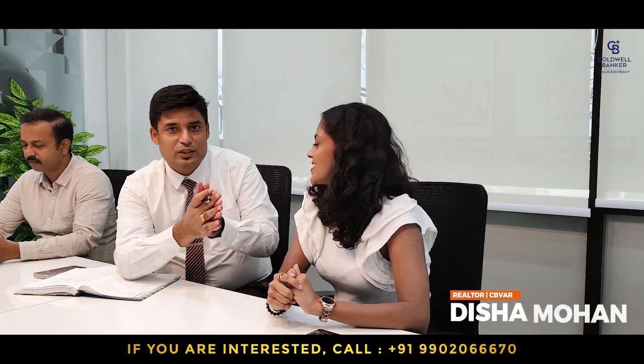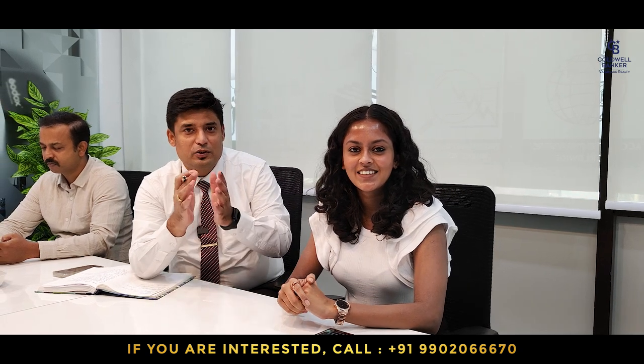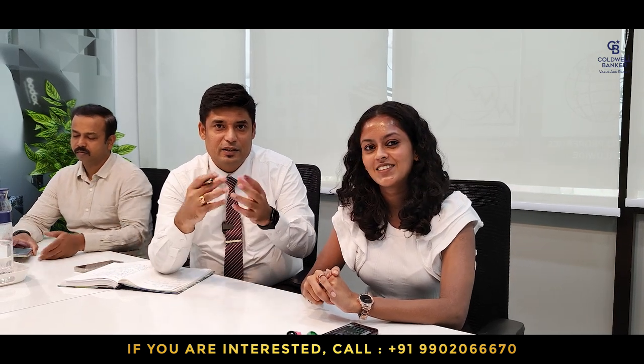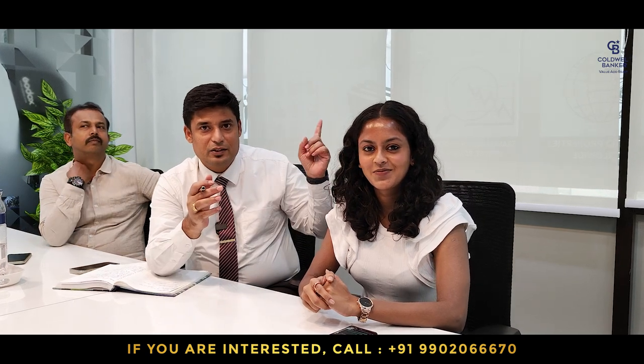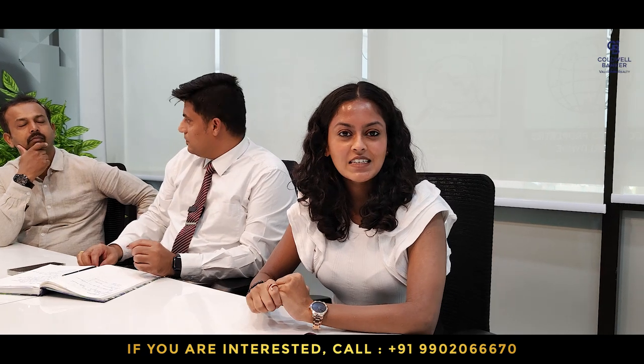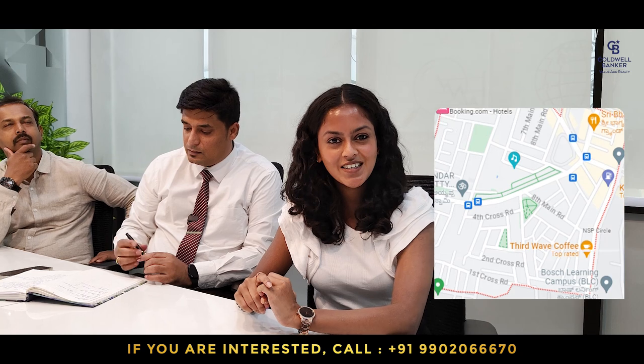For this week I have a property in Vijia Bank Layout. Her name is Dishamon — she is very popular on social media, especially on Instagram. Her handle is She Realtor. She has done a lot of interviews and is posting amazing homes, so please check her Instagram profile.